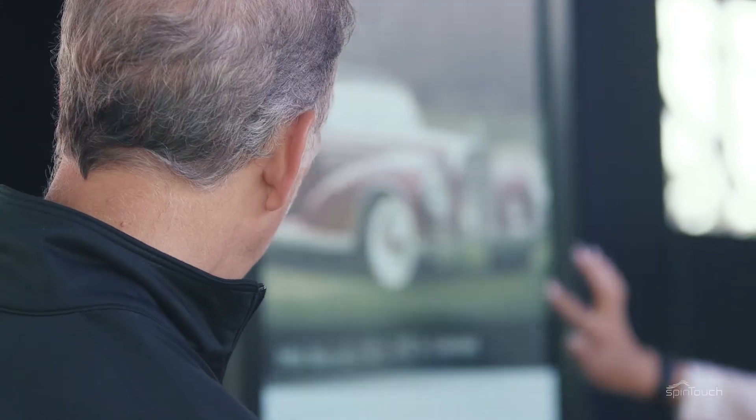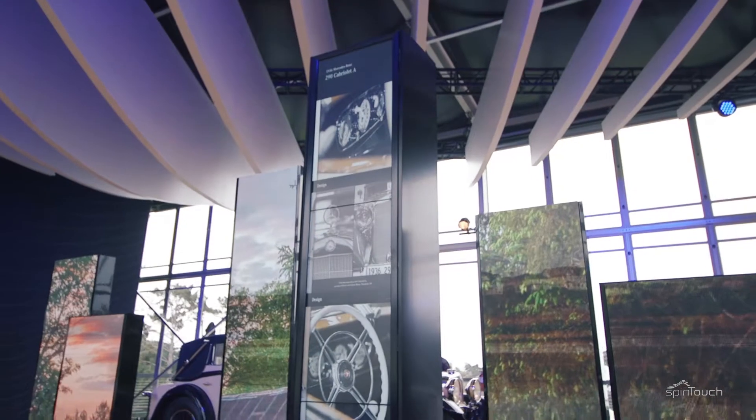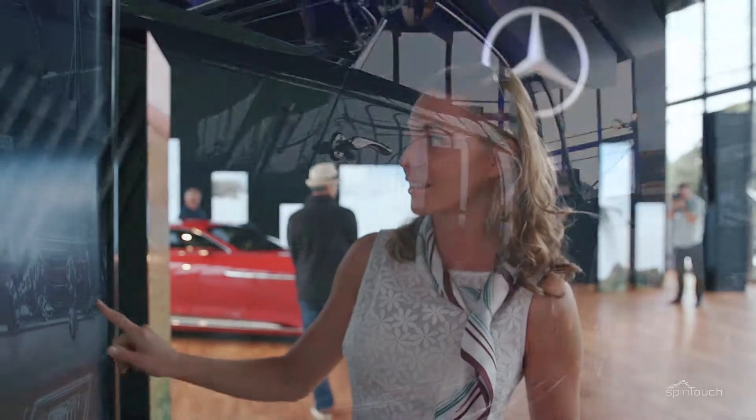And this is interactive, and this is something that customers are used to from everyday using their iPads or any other devices, smartphones at home. They can experience it in a much more playful way than just flipping through a book or a brochure.